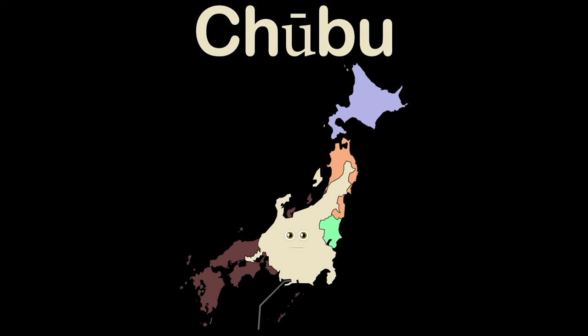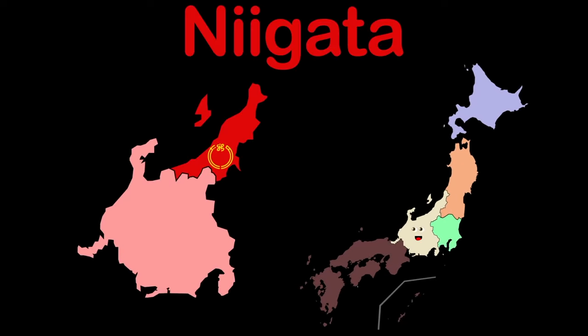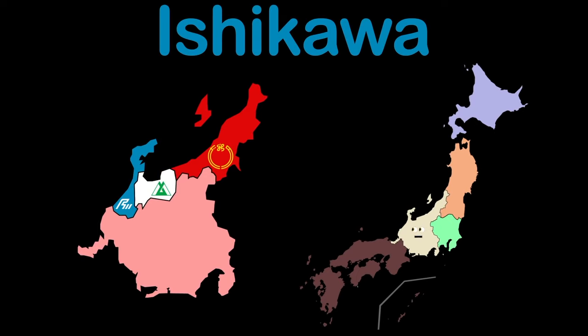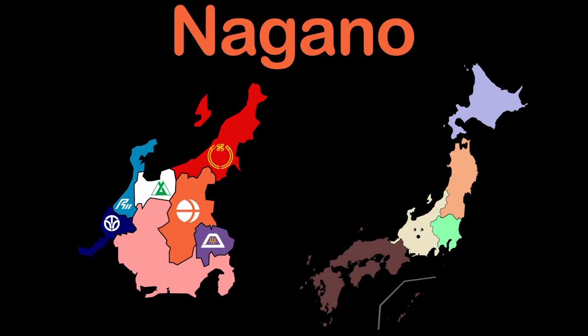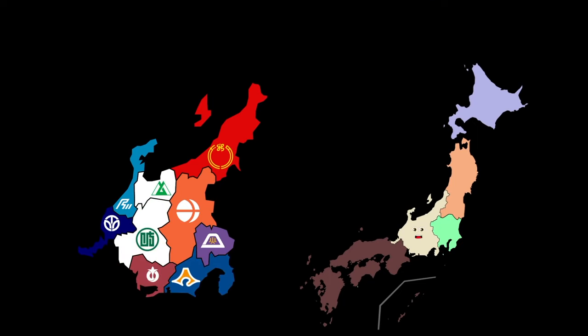Chubu is my name, a large region. I have 9 prefectures. Niigata just appeared, and that is Toyama, and there it's Ishikawa. Fukui, and here's Yamanashi. I'm Nagano, Shizuoka, Aichi is my 9th, you know.